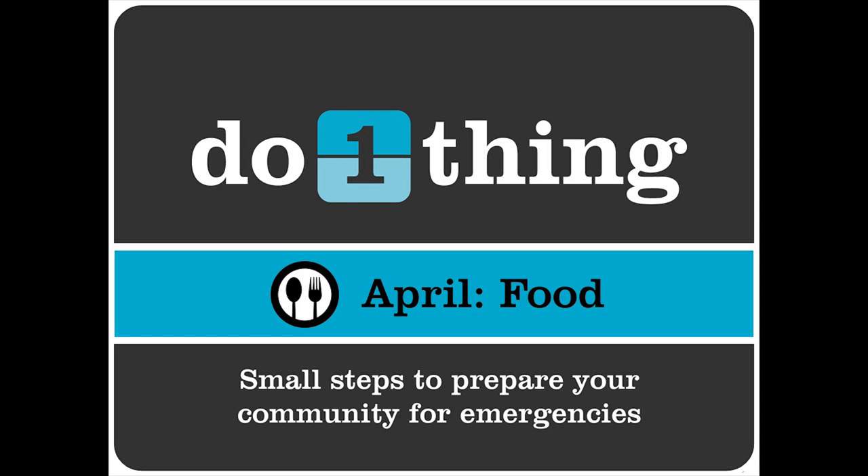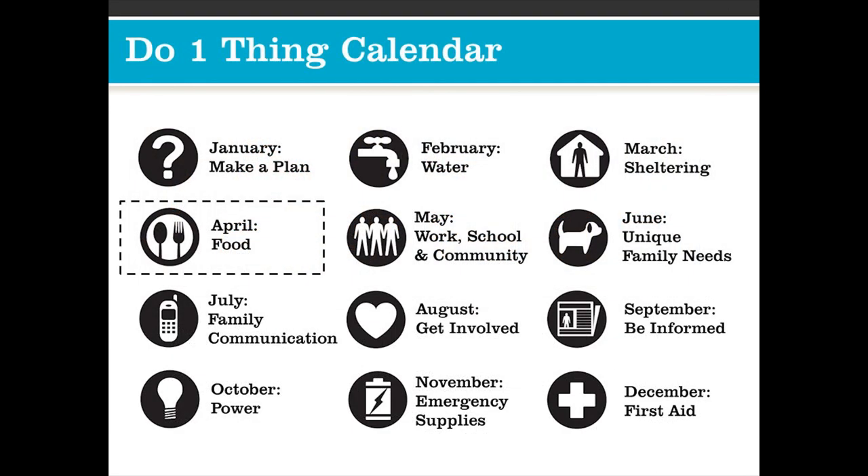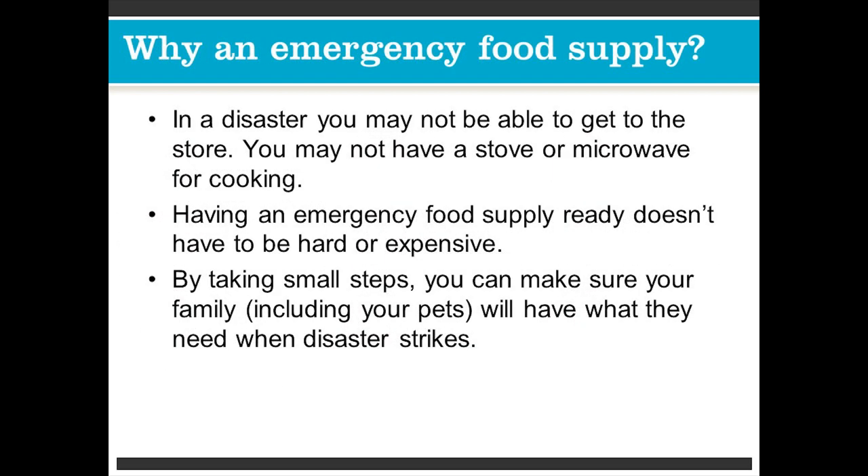Just remember, these are small steps to prepare your community for emergencies. Taking small steps now can make a big difference for you and your family in a disaster. As we look at our Do One Thing calendar for this month, our whole topic is food — you can kind of see what the other months have in play for us.